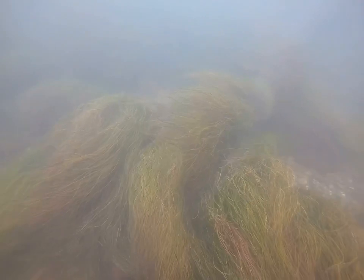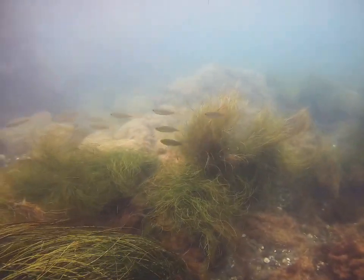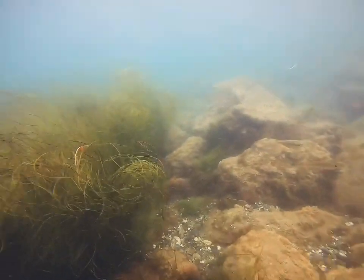Some of the most important resources in the intertidal zone are seagrass beds, which are sometimes exposed to the air but more often submerged beneath the sea. These are not seaweeds, but true plants with roots and seeds. They provide critical habitat for many animals, and some species of fish such as herring lay their eggs on seagrass stems where they stay until they hatch.